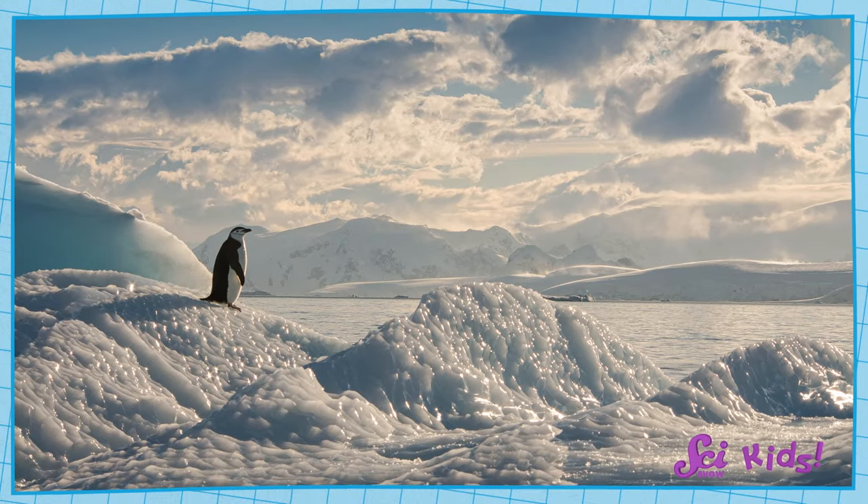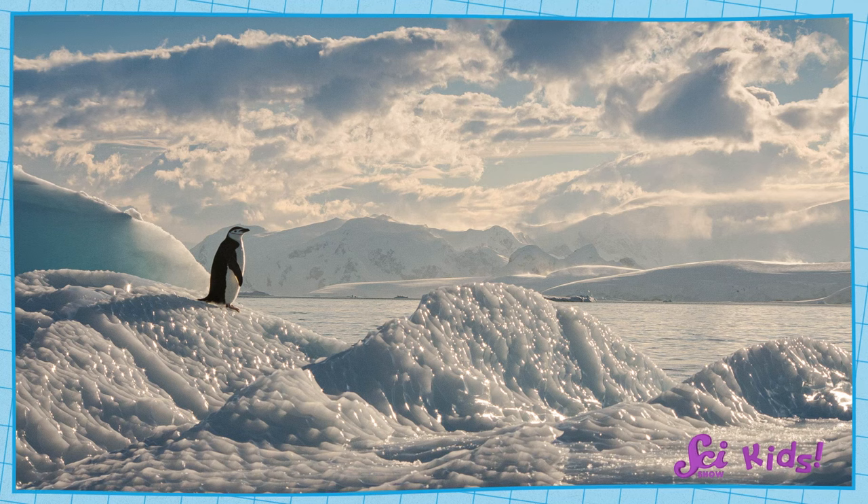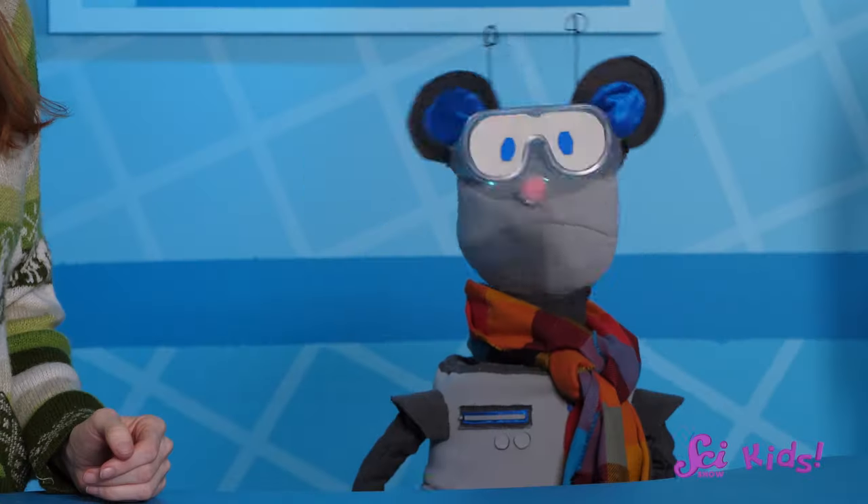Lots of the land in Antarctica is covered with ice, even when it's summer there. Squeaks wants to know why it's so cold in Antarctica. There are a couple of reasons.